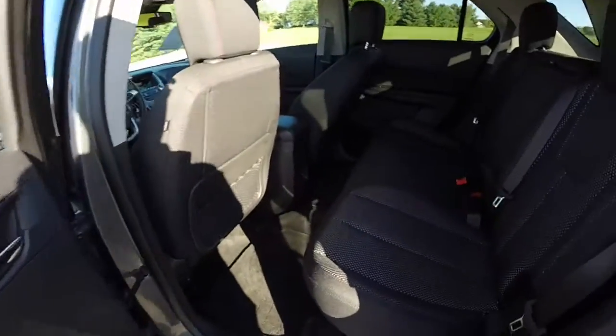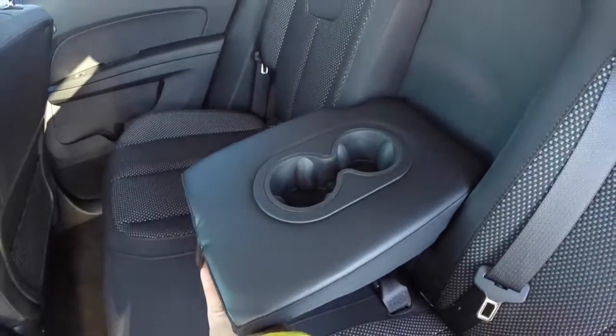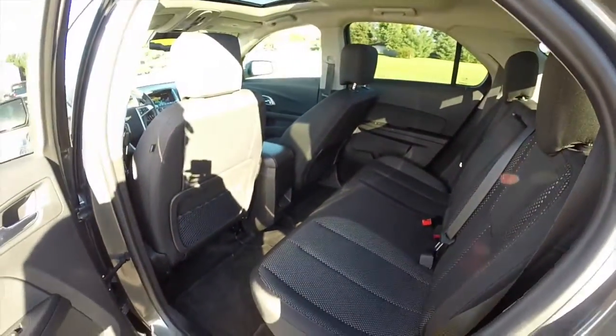Let's take a look at the rear seat. Seats three across with adjustable head restraints on the outboard seats. It does have a fold down center armrest with integrated cupholders. The seats do fold flat for the luggage compartment as well.